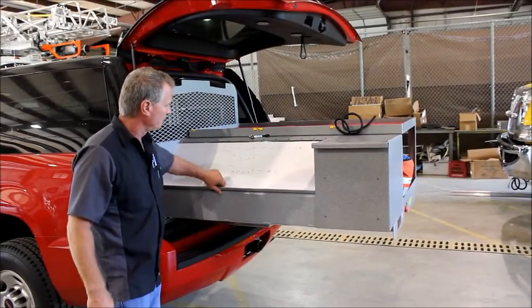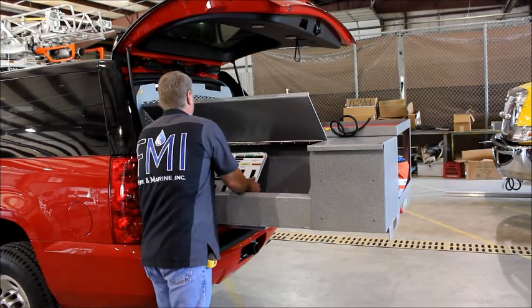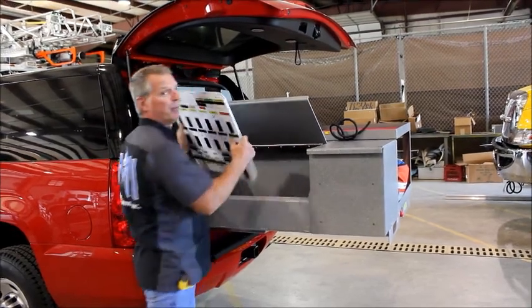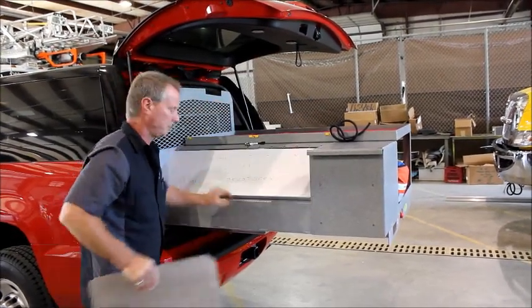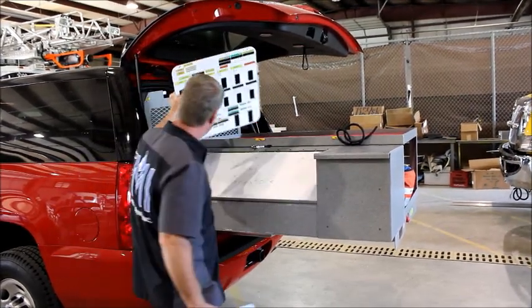It's got a dry erase board, storage in it, and accountability boards with little tabs to set those on.